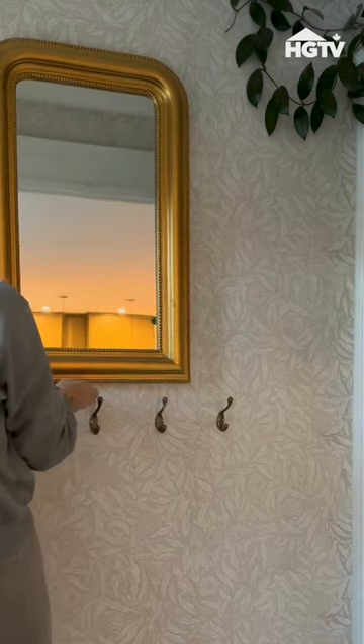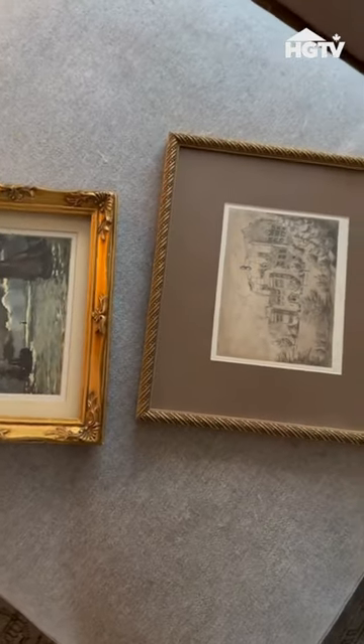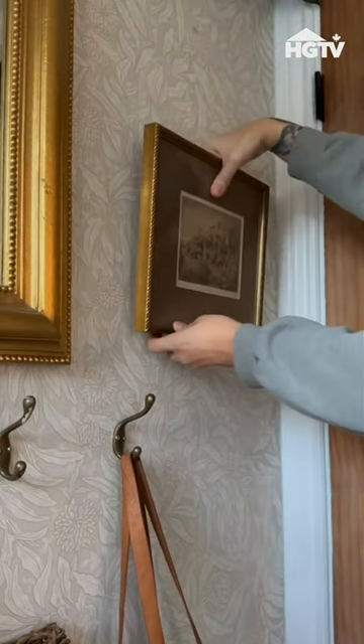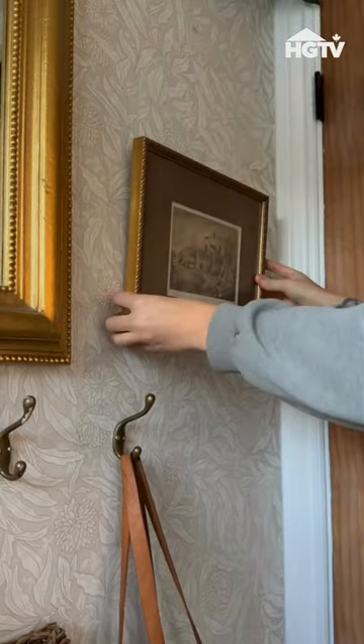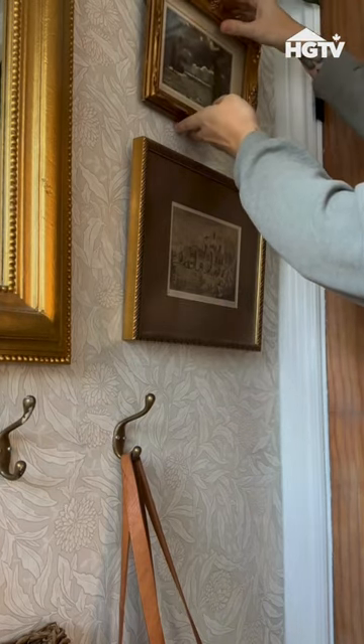It's great to have a mirror for a quick peek before you leave the door, and then it's great to add a little more character with some artwork. I found these vintage brass frames that tie in with the mirror just perfectly. I combo stacked them and I think it adds the cutest little touch to it.